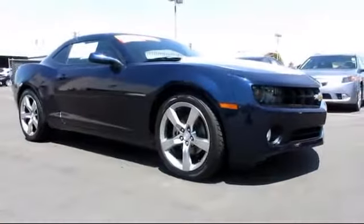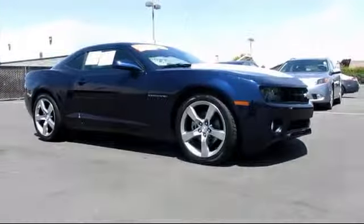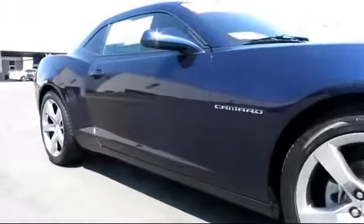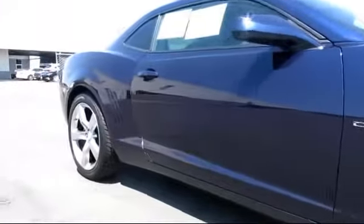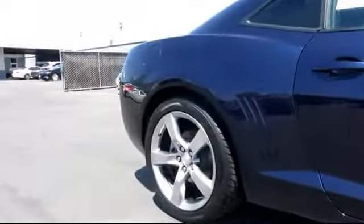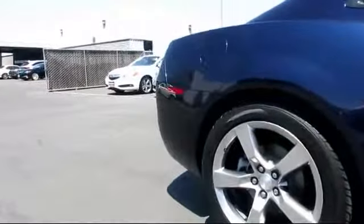And comes equipped with air conditioning, anti-lock braking, bucket seats, CD player, cruise control, fog lights, heated front seats, keyless entry, power windows, rear defroster, rear spoiler, and remote keyless entry.